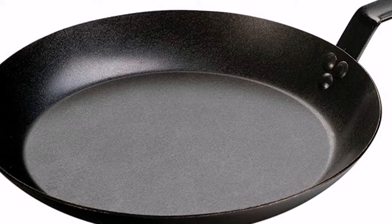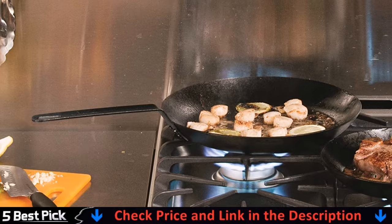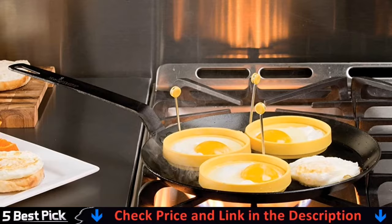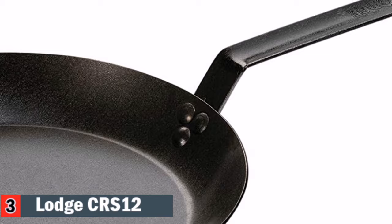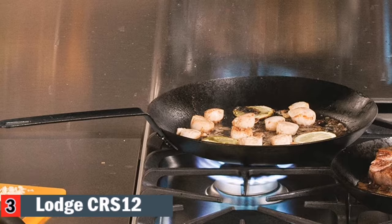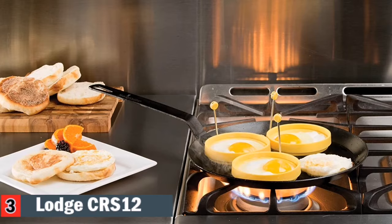Third in our list is the Lodge CRS-12 Deep Fry Pan. The American-based company Lodge has been fine-tuning its construction of rugged cast-iron cookware for more than a century. Now Lodge has added a new line of seasoned steel skillets. This handy 10-inch seasoned steel skillet is the only pre-seasoned and ready-to-use out-of-the-box steel pan in the marketplace right now. Each skillet is pre-seasoned with natural soybean oil. Made of 12-gauge carbon steel.